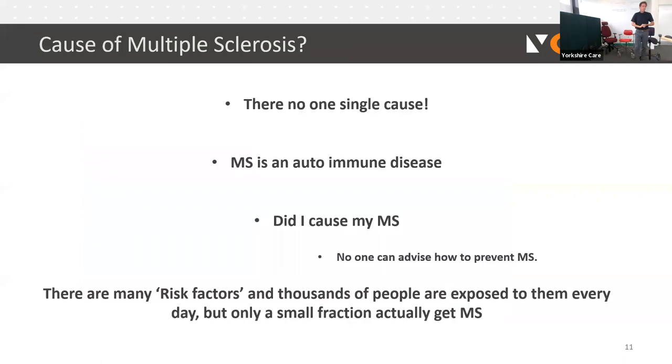There's no single cause for MS, but it's believed there are several risk factors. MS is an autoimmune disease, meaning the body attacks itself rather than defending itself. I've spent a lot of time assessing individuals with MS, and quite often they stress about what they did to cause it. The simple answer is they've done nothing — there's currently no evidence of how to avoid MS, but there may be some contributing factors.